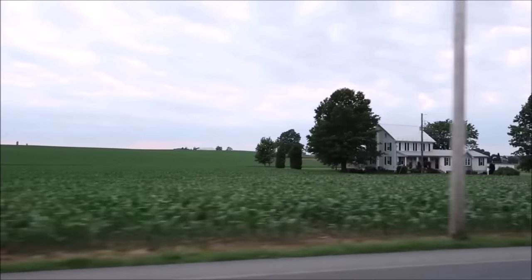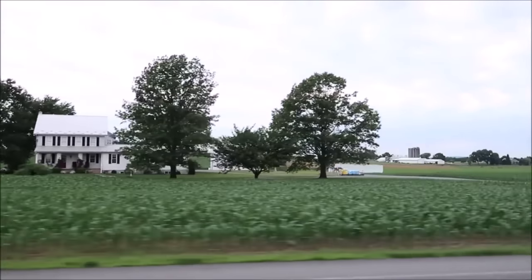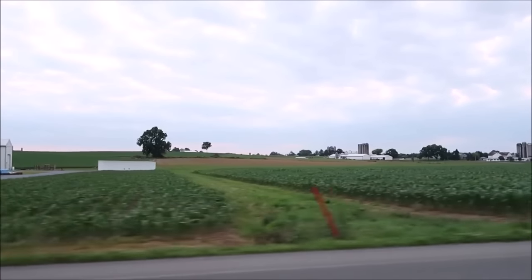My mom loves it down here. She loves going to the smorgasbord, and before we actually go there, I think we're going to drive around and I'll show you a little bit of Lancaster, show you some of the back roads. It's just beautiful driving through here. Look at this — farm after farm, corn after corn, lots of cornfields.